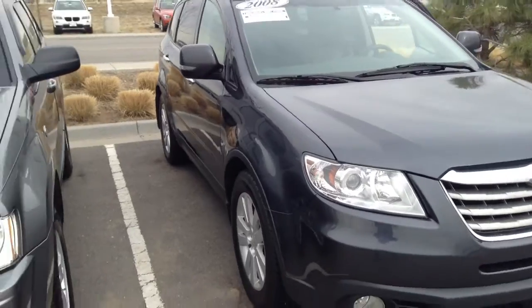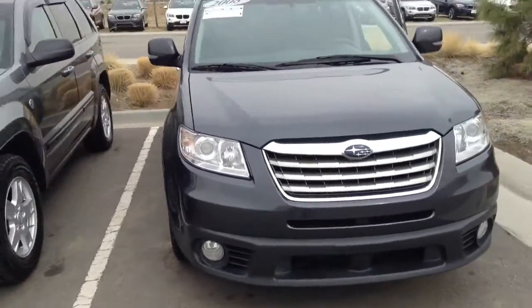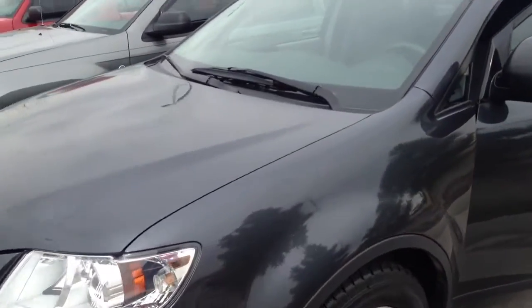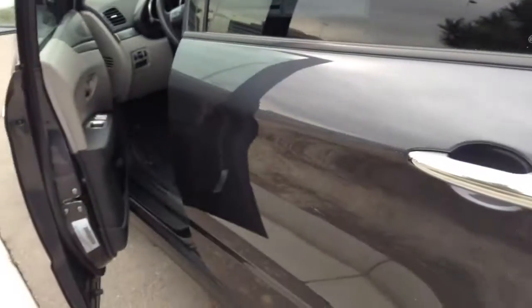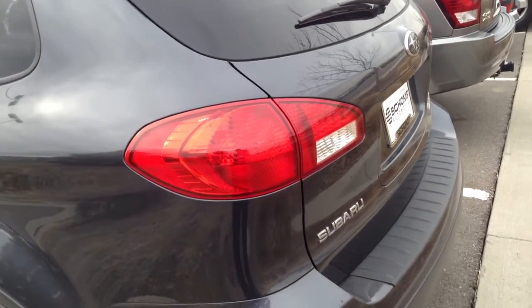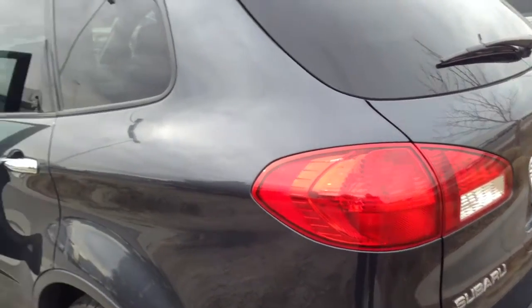Just to show you, it's in pretty nice shape. It's got some nice tires and wheels on it. Pretty decent condition. Not a lot of dings, dents, anything like that on it. A couple little scratches here and there, which you'd kind of expect from a 2008 like this. Very nice shape on the outside.